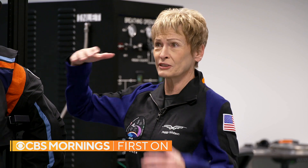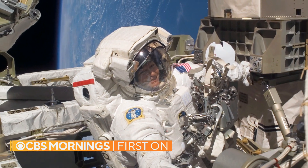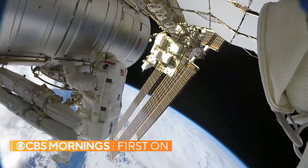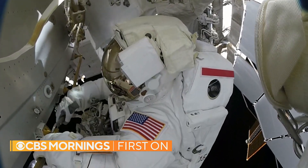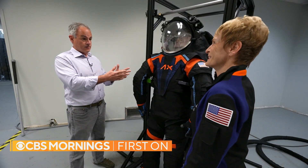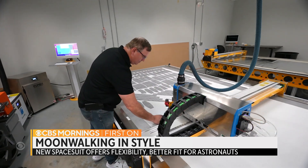Peggy Whitson is director of human spaceflight at Axiom. The former NASA astronaut has spent more time in space than any American and completed 10 spacewalks wearing suits now more than four decades old. In some of them, I couldn't even get my hands together — that makes it hard to do a lot of detailed and delicate tasks. Just to have a suit that fits? Oh, it's huge.